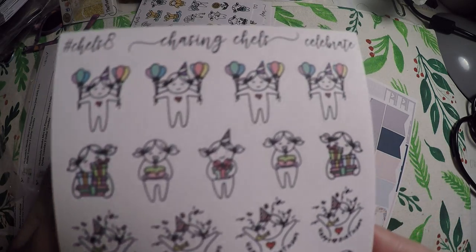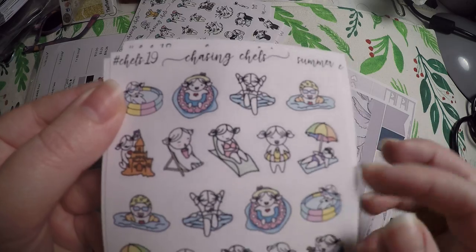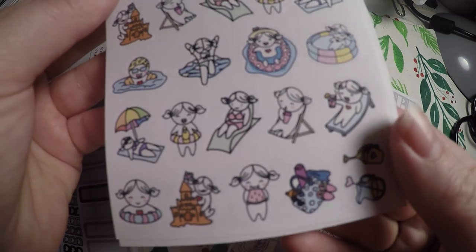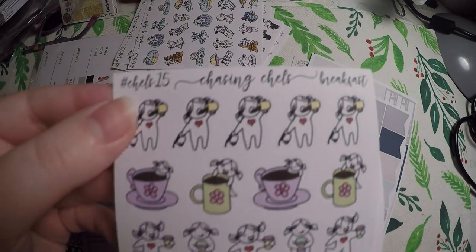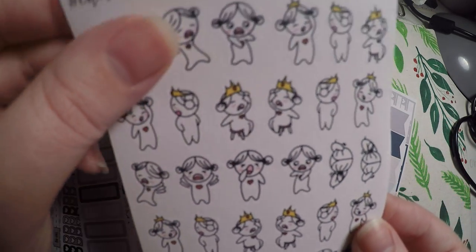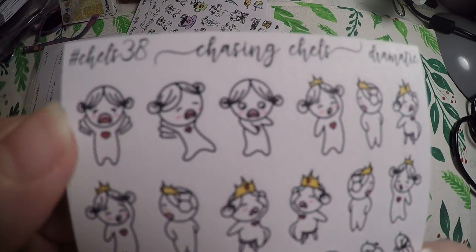There's also a celebrate sheet — you've got birthdays, weddings, graduation — and a summer one. I have some of these character sheets already from another shop but I really like them so I picked this one up as well. And then there's a breakfast one.